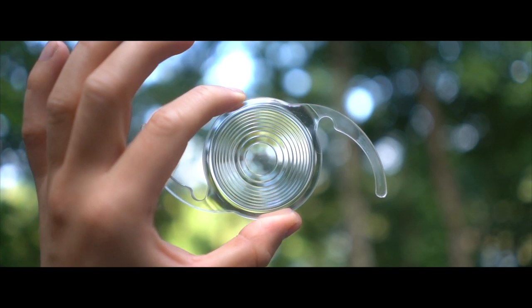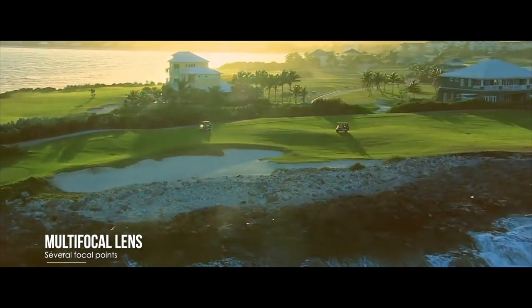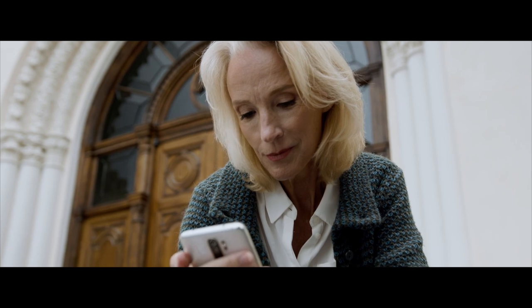In contrast, a multifocal lens has multiple focal points, so you can see at distance, intermediate, and up close pretty well. This lens is not for everyone though, because you really have to have a good, healthy cornea and a very healthy retina to be considered a candidate for this lens implant. So if your eyes are healthy and you're considered a candidate, I definitely would recommend checking this lens out.